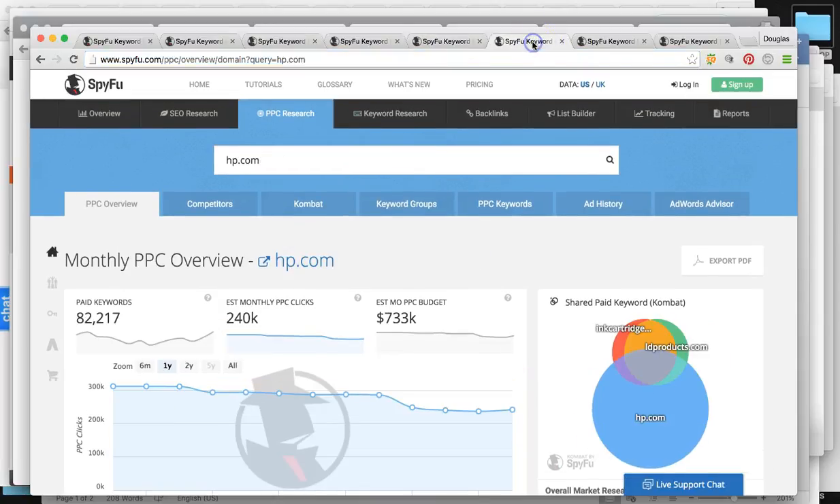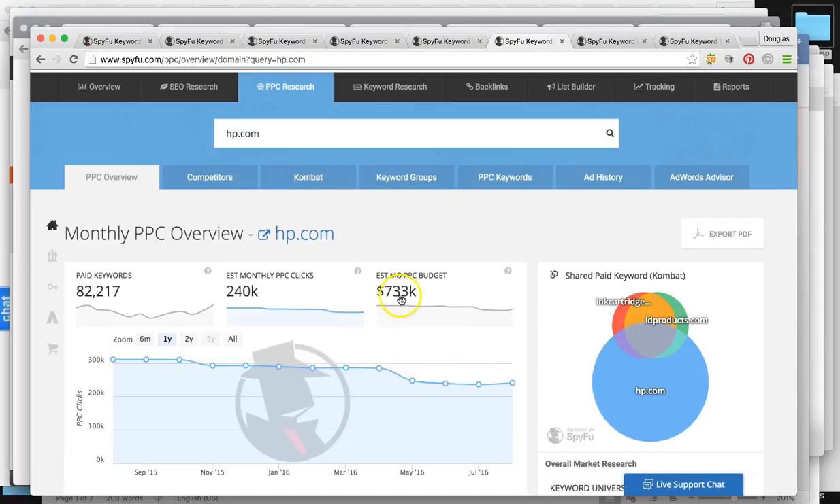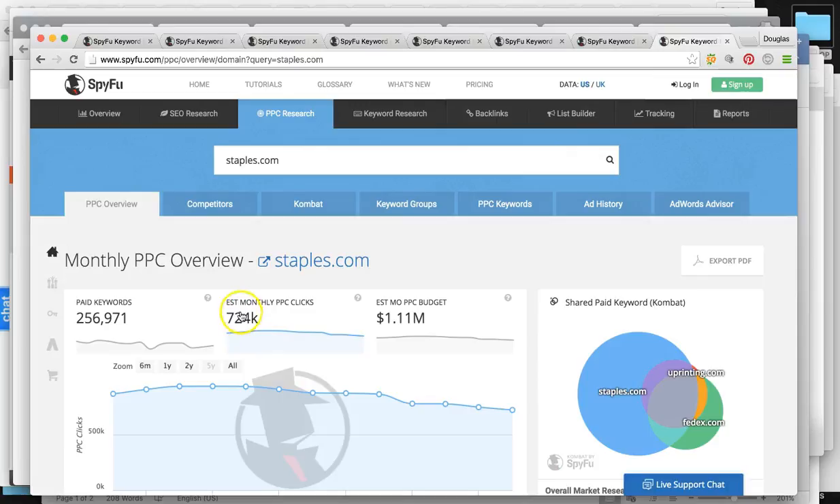SimplyInk is getting around 1,300 clicks. Here are your top competitors: HP gets 240,000 paid clicks, Office Depot 600,000 and they're investing $735,000, and Staples 724,000 clicks, investing over a million dollars a month in paid advertising.